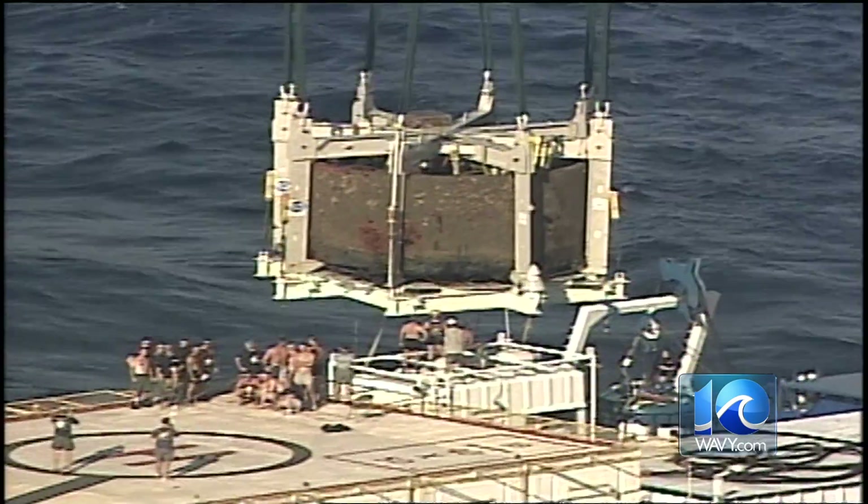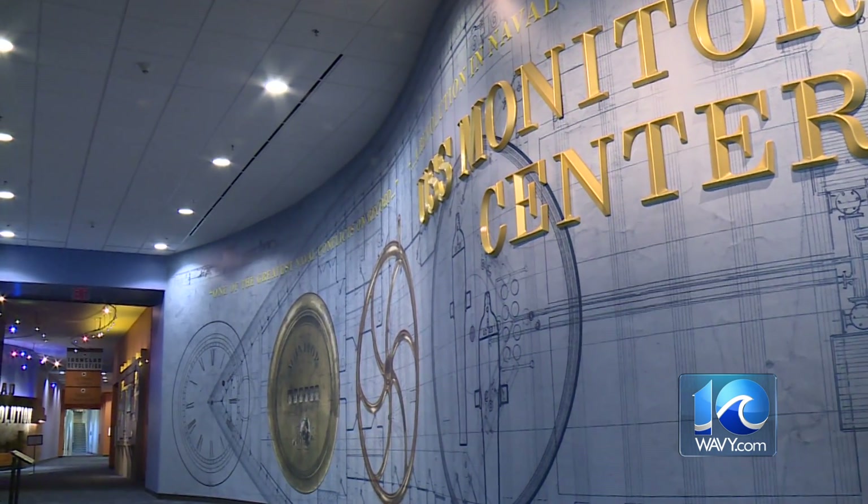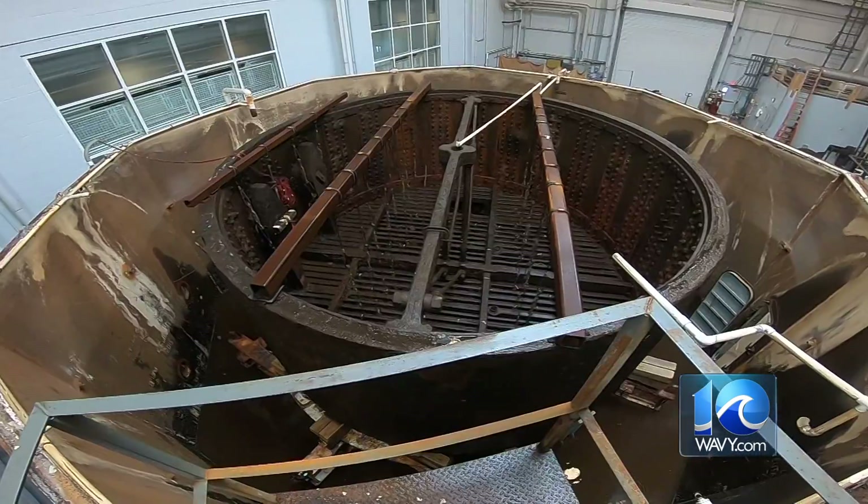But this was only the beginning. The massive artifact found a home at the Mariner's Museum and Park in Newport News, where it has undergone restoration efforts ever since.